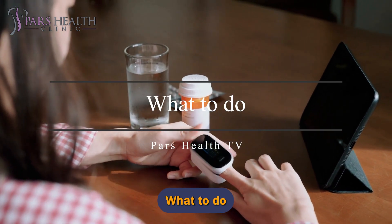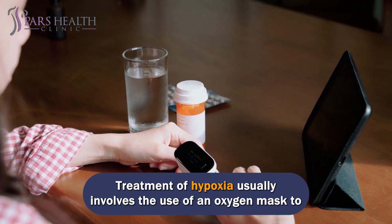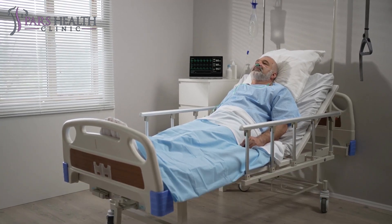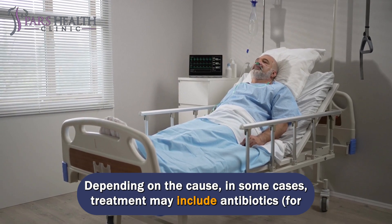Treatment of hypoxemia usually involves the use of an oxygen mask to stabilize oxygen levels, but the situation cannot really be resolved until the main cause is managed. Depending on the cause, treatment may include antibiotics, for example for pneumonia.